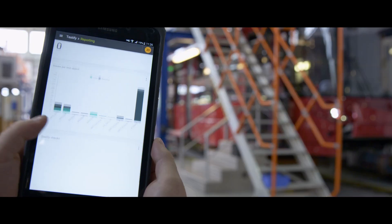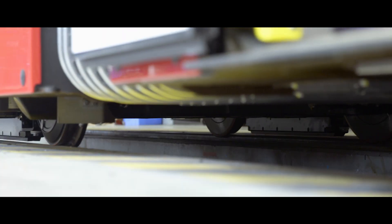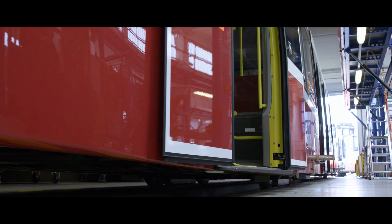We use it for testing the vehicles, where Testify helped us to automate a number of tests. We also use it for the final inspection of vehicles, where we were able to eliminate the paper checklists.